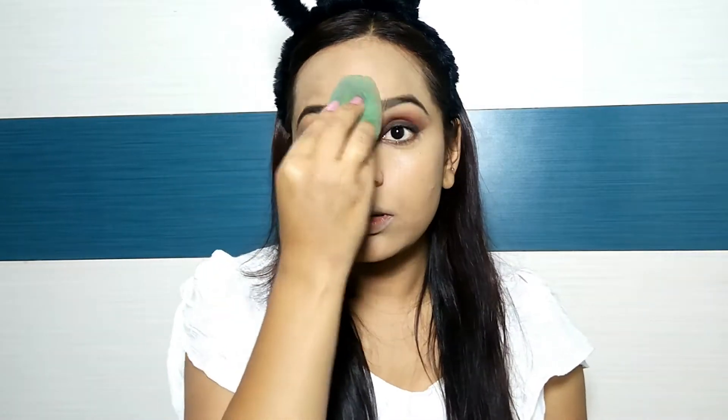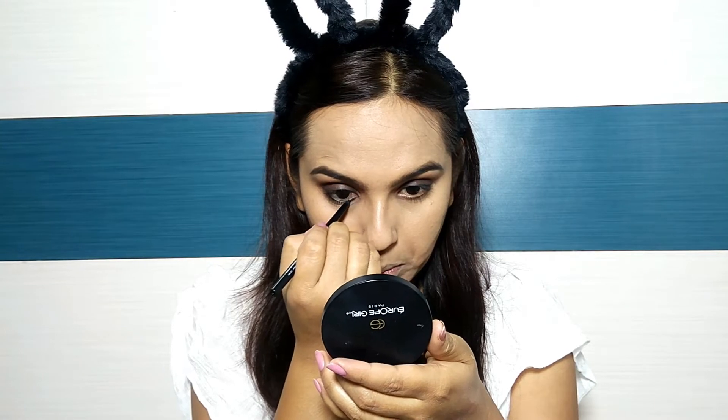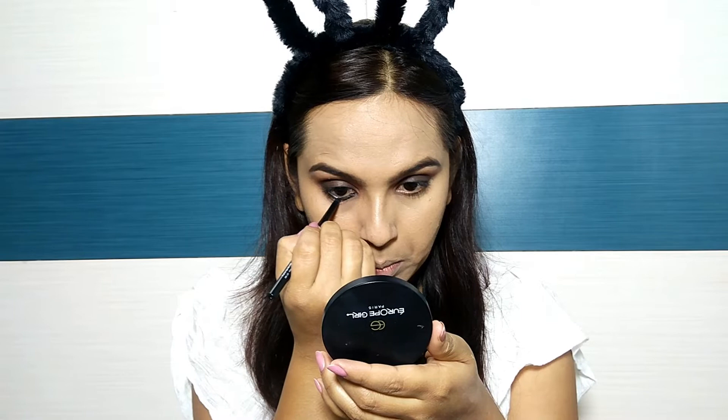Whatever pigmentation, scars, or acne you have, this foundation is very good at hiding it. That is why it is my favorite foundation. I am applying it on my lower lash line and will apply a little thick coat naturally, as we normally apply it.